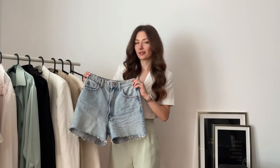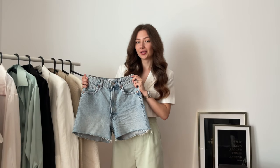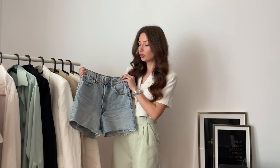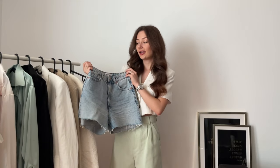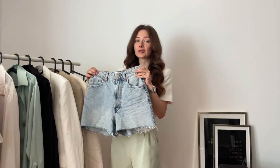Hello guys, welcome back to my channel. Today we have a styling video — I'm going to show you some outfits with classic blue denim shorts. Let's start with the shorts themselves: these are from Zara, they're basic mom-fit Bermuda shorts. I love everything about them — high waist, classic blue color, everything's perfect. But I cut them. It's the second pair; I also have one in navy blue color and I cut those too.